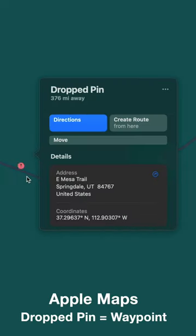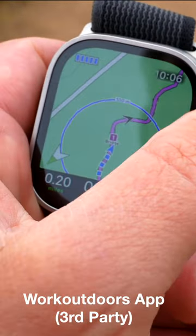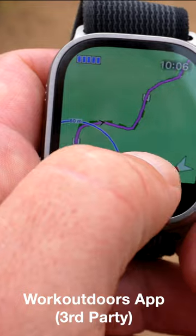Also, I don't see why the functionality of the Compass app can't be incorporated into the Maps app. And of course, on the Workouts app, it would be nice to have a way to navigate and see a map while you're doing a workout as well.